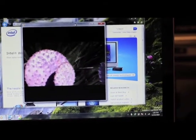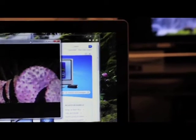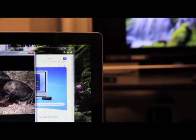We have WiDi, which is a great technology. It allows you to take things that are generally on your laptop and put them on the biggest screen in your house — on your HDTV wirelessly. Which is a really cool technology.